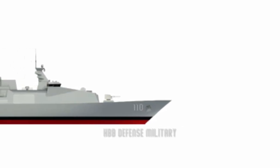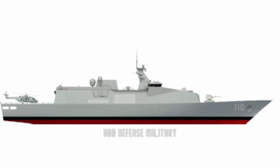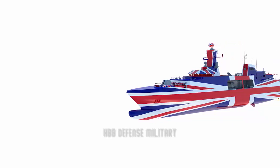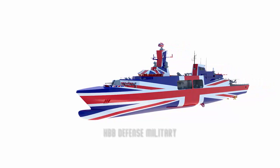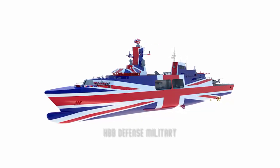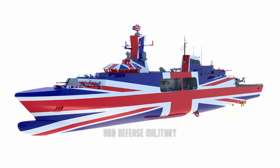BMT submitted a design called Venator 110, with Stellar Systems putting forward Project Spartan, and Babcock offered a design named Arrowhead 120. In October 2017, BAE Systems announced its intention to withdraw from the Type 31E competition as main contractor, citing capacity constraints of its shipyards on the Clyde, which were full with work on the new River-class patrol vessels and Type 26 frigates. Instead, BAE announced a partnership with Cammell Laird, whereby BAE would provide expertise in design and systems integration while Cammell Laird would be the prime contractor responsible for assembly at its yard at Birkenhead. The planned design was named Leander, a reference to three previous classes of ship in the Royal Navy.